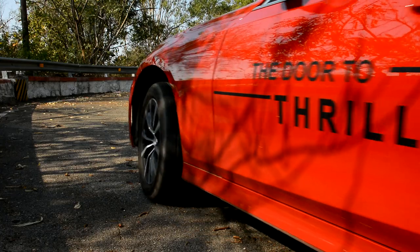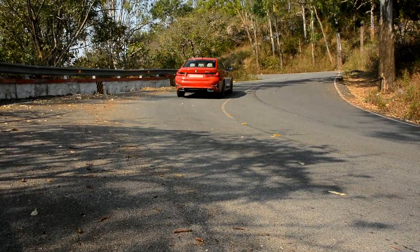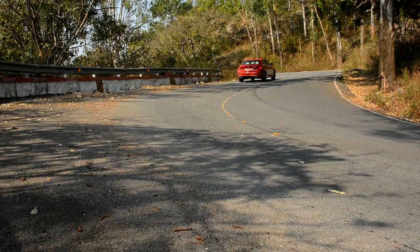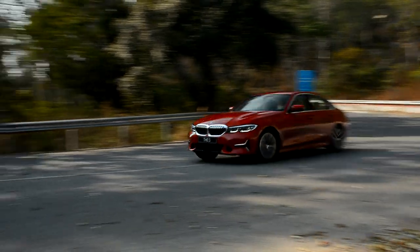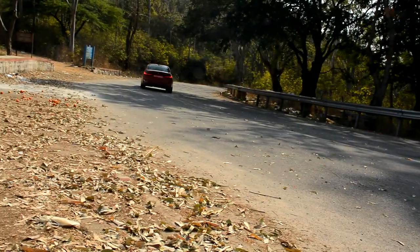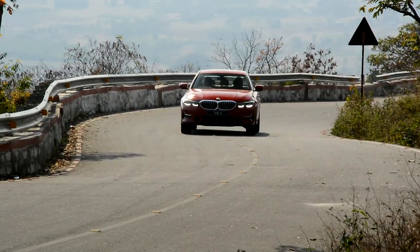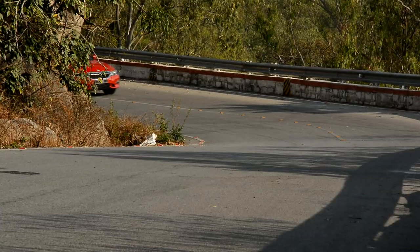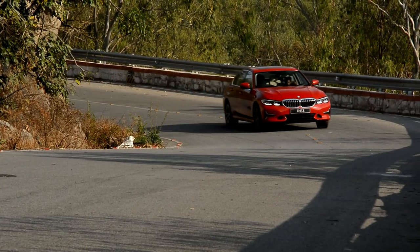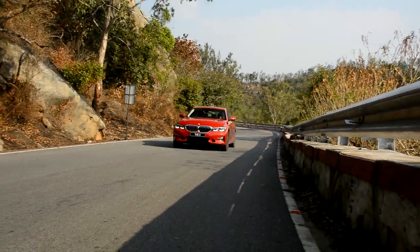Obviously, in the Grand Limousine, the handling takes a bit of a hit. For example, the long wheelbase means it doesn't dart into corners as quickly as the normal 3 Series does. Also, because of the softer suspension, in the corners the Grand Limousine rolls quite a bit. So yes, it doesn't feel as keen as the normal 3 Series. But for most people, this car's dynamic ability will be more than enough, and as compared to its competition, it is at par.